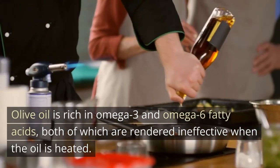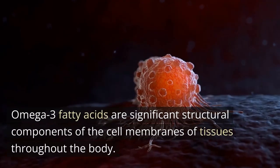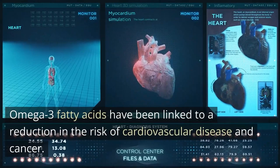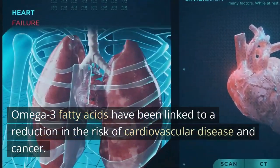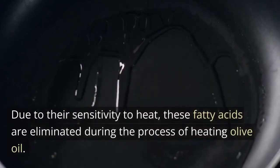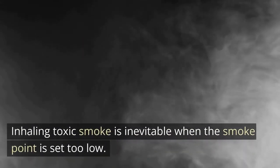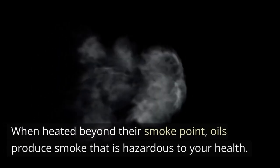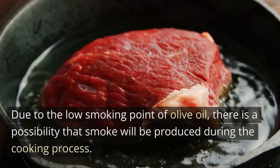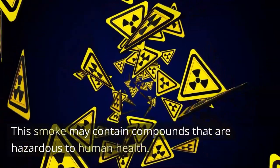Olive oil is rich in omega-3 and omega-6 fatty acids, both of which are rendered ineffective when the oil is heated. Omega-3 fatty acids are significant structural components of the cell membranes of tissues throughout the body and have been linked to a reduction in the risk of cardiovascular disease and cancer. Due to their sensitivity to heat, these fatty acids are eliminated during the process of heating olive oil. Inhaling toxic smoke is inevitable when the smoke point is set too low — when heated beyond their smoke point, oils produce smoke that is hazardous to your health. Due to the low smoking point of olive oil, there is a possibility that smoke will be produced during the cooking process.